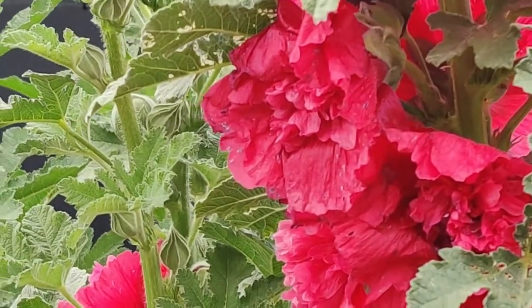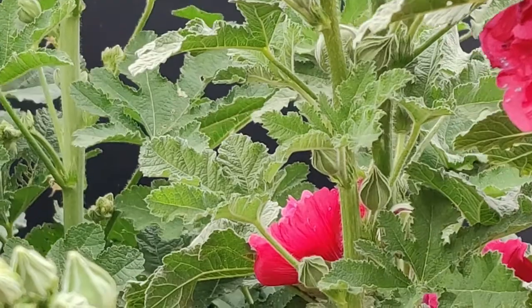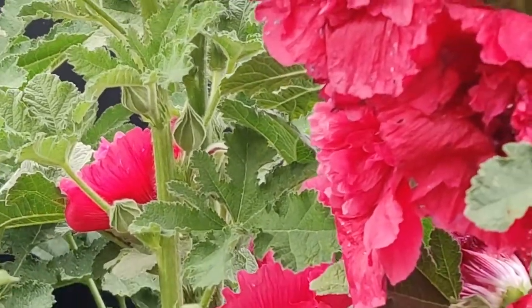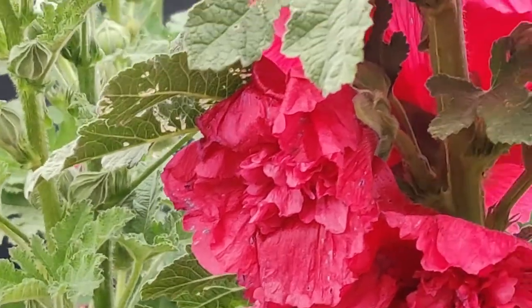Properties of hollyhock: hollyhocks grow as tall as eight feet — sometimes nine feet — and usually do not require staking. Hollyhocks produce large flowers five inches in diameter with large heart-shaped leaves. Hollyhocks attract hummingbirds and butterflies.